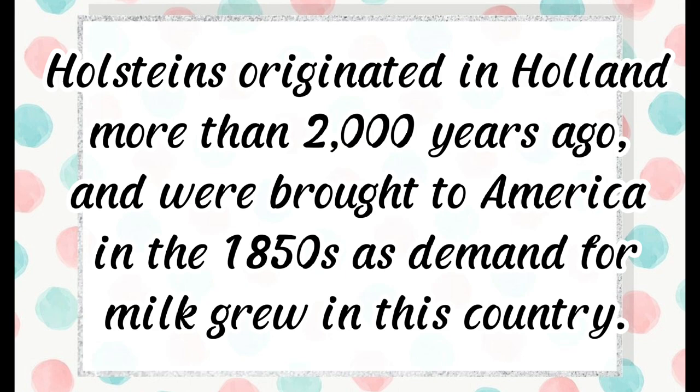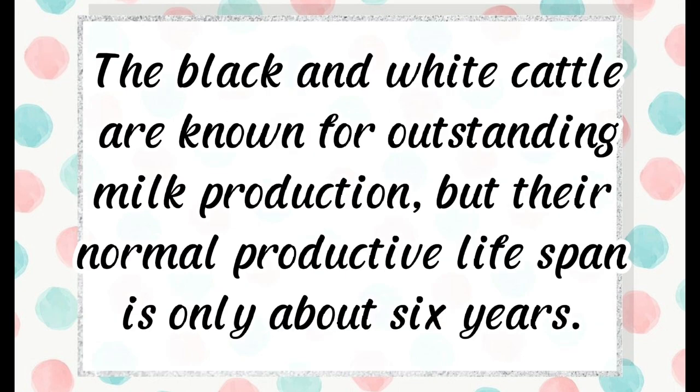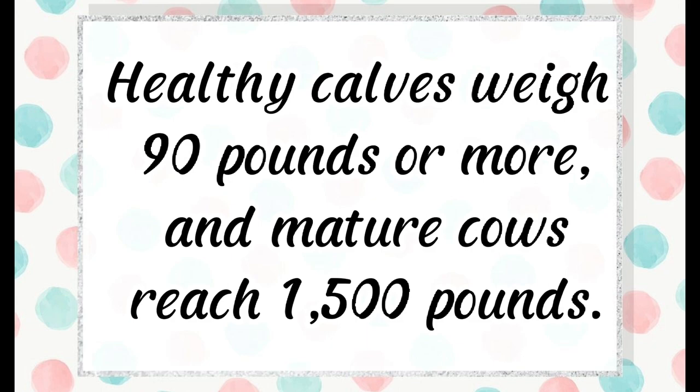The black and white Holstein cattle are known for outstanding milk production, but their normal productive lifespan is only about six years. Healthy calves weigh 90 pounds or more, and mature cows reach 1,500 pounds.